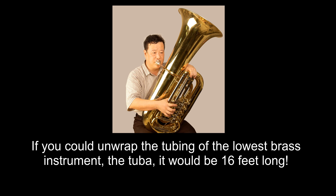The more tubing there is, the lower the instrument will be. If you could unwrap the tubing of the lowest brass instrument, the tuba, it would be 16 feet long.